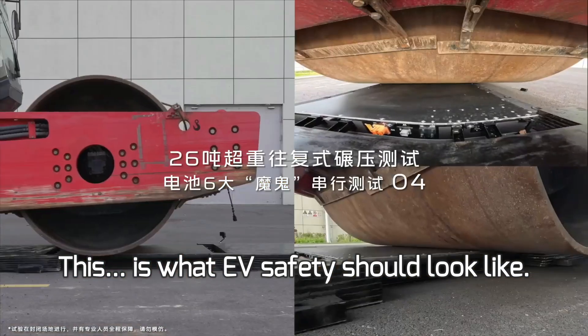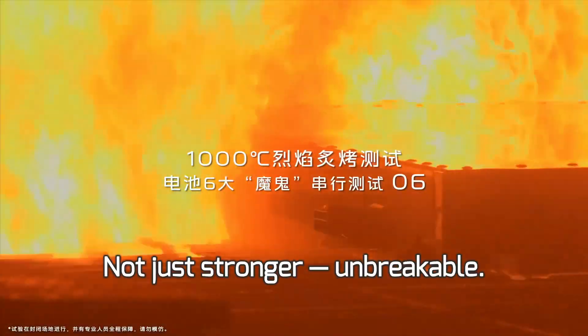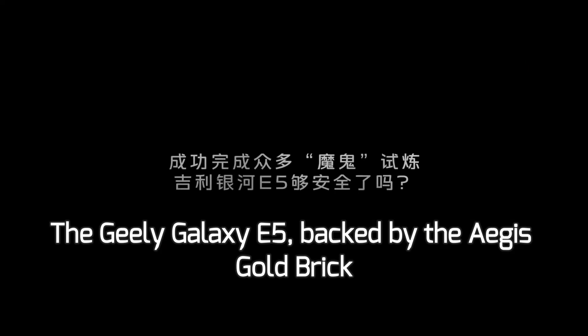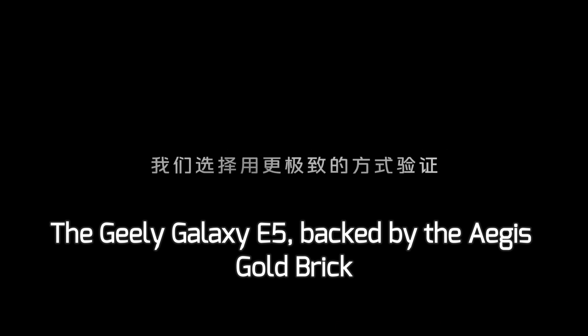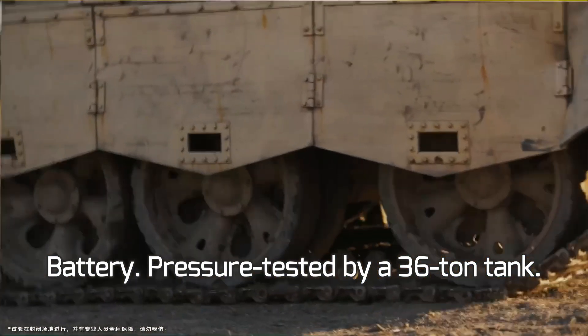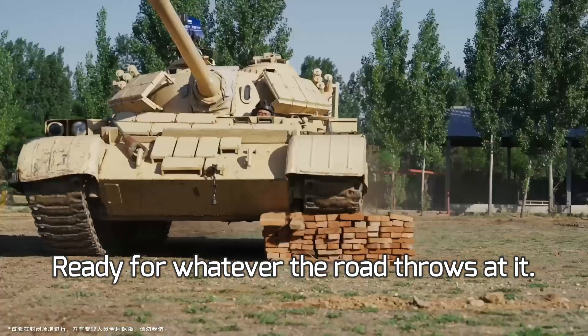This is what EV safety should look like — not just stronger, but unbreakable. The Geely Galaxy E5, backed by the Aegis Gold Brick Battery, pressure tested by a 36-ton tank. Ready for whatever the road throws at it.